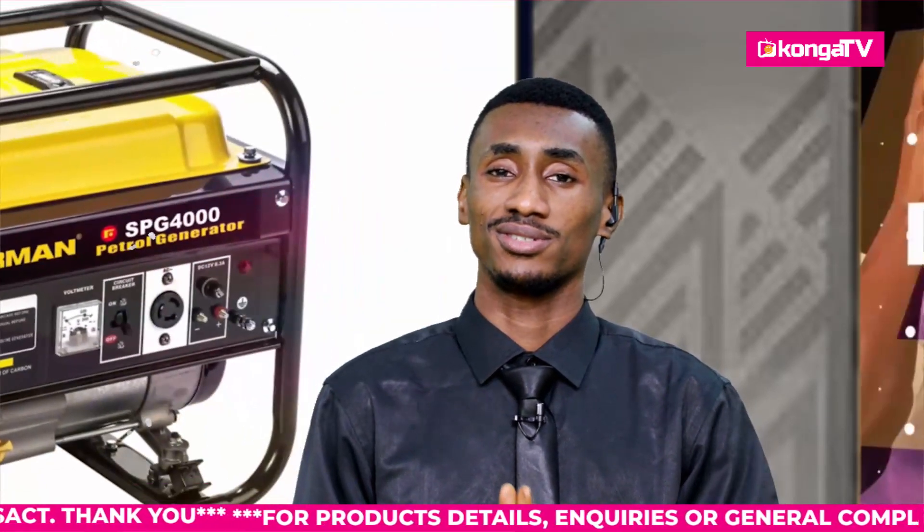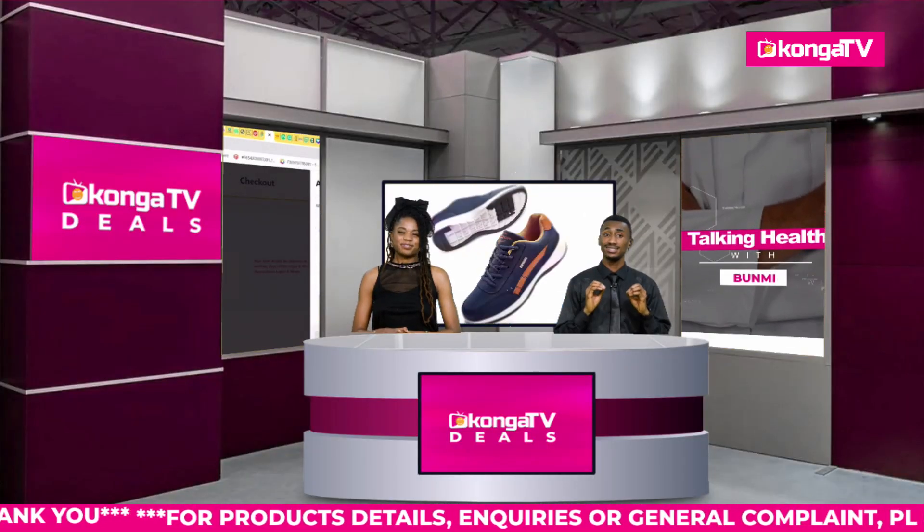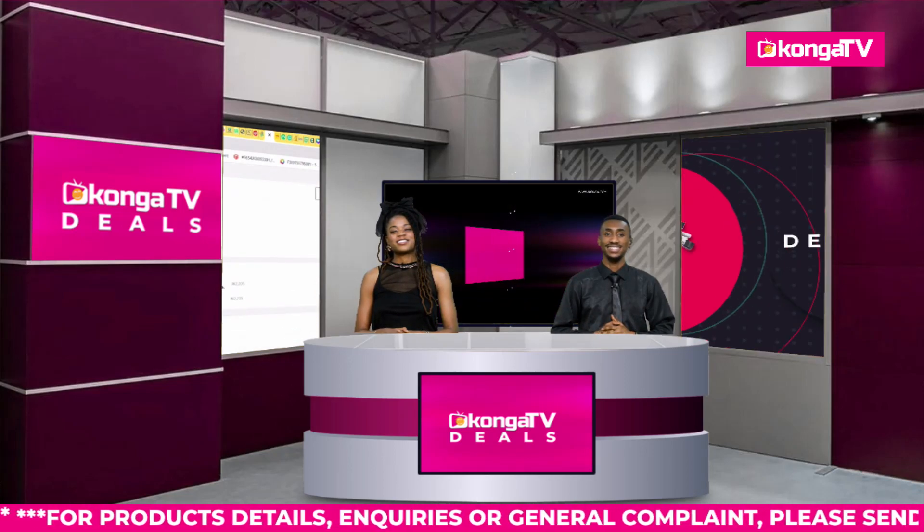We are confident in the authenticity of our products — so what you actually see is what you get every time you stay tuned to Konga TV. We have amazing sizzling deals right here just for you. Let's go for a short break, we will be right back with more deals.